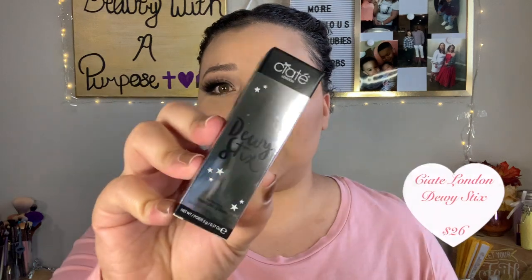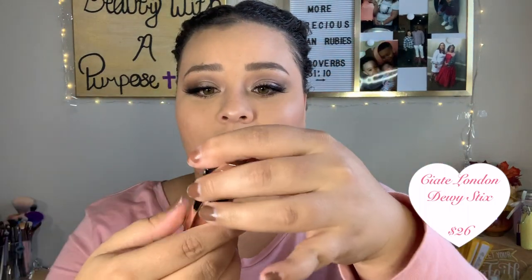The next item was my number-two choice: the Ciate London Dewy Stick and Glow, retailing for $26. It's really cute — you pull it off and it makes skin look really shiny and wet. It's a glossy stick illuminator from British brand Ciate London, made with murumuru butter and hyaluronic acid to add instant radiance and hydration for a natural glow.